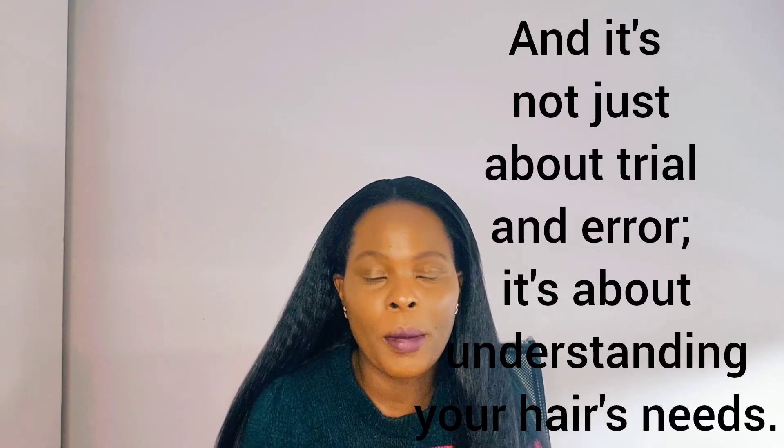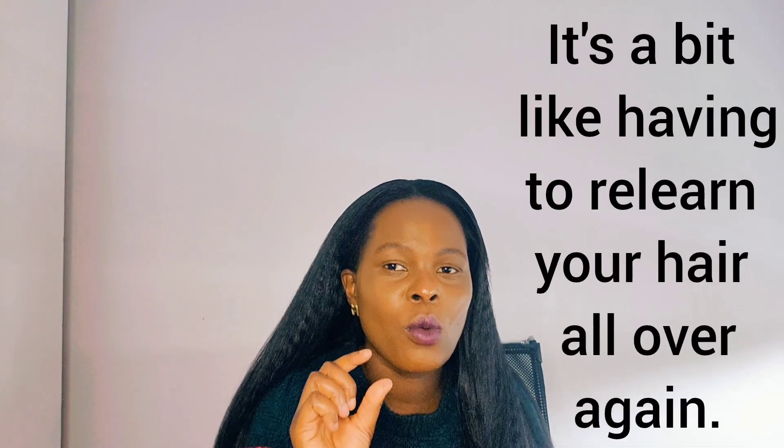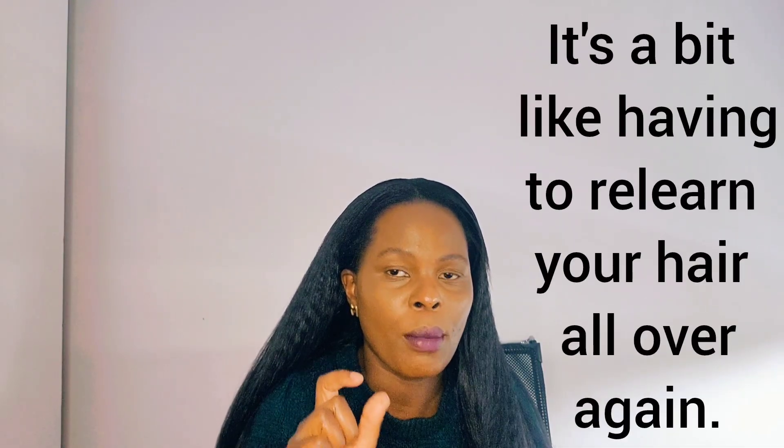Testing products here and there and leaving your hair super dry, greasy, or uncooperative also costs you a lot of money. You end up buying many products to test on your hair just to find which ones really work for your hair porosity. I know it's really frustrating, but it takes only one thing to change all this — go test your porosity and it will make it much easier to know which products are going to work for your hair.